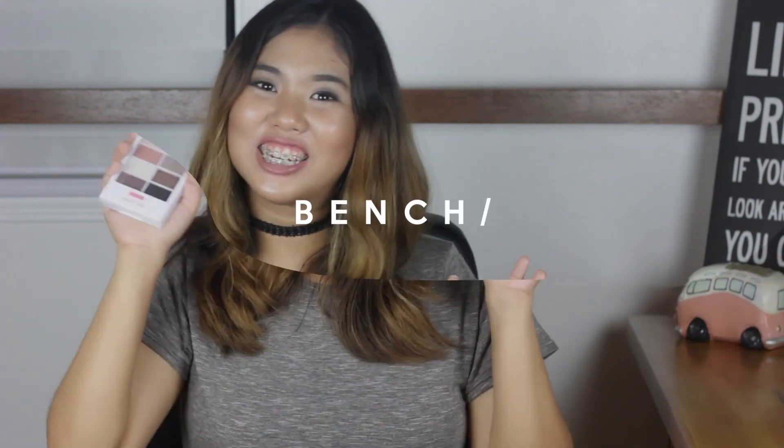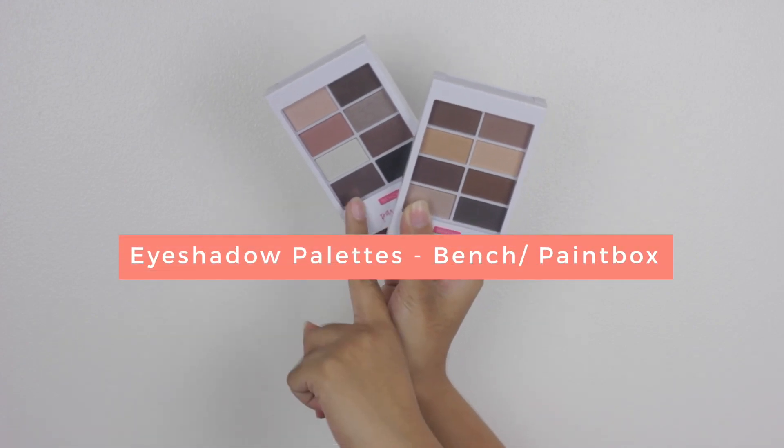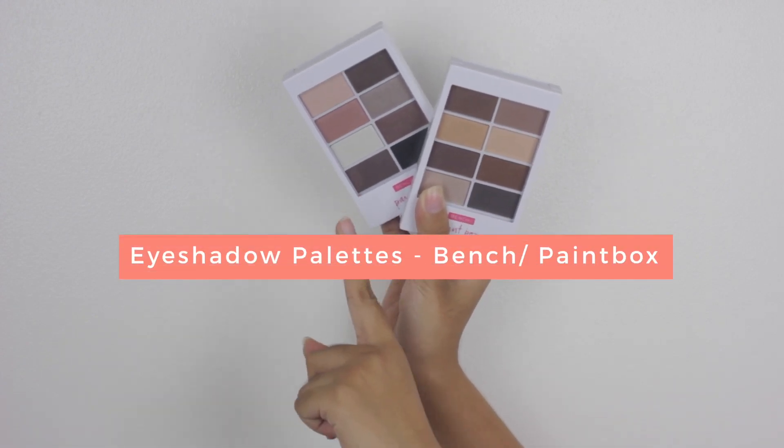So let's now move on to the makeup products that I got from Bench. I got these two eyeshadow palettes from Bench — one is in Fancy Nude and one is in Simply Nude. Both of these palettes contain neutral shades. These are so, so, so affordable. I got these for 229 pesos each. The pigmentation is very good for its price. I highly recommend that you check this out if you ever visit a Bench store.